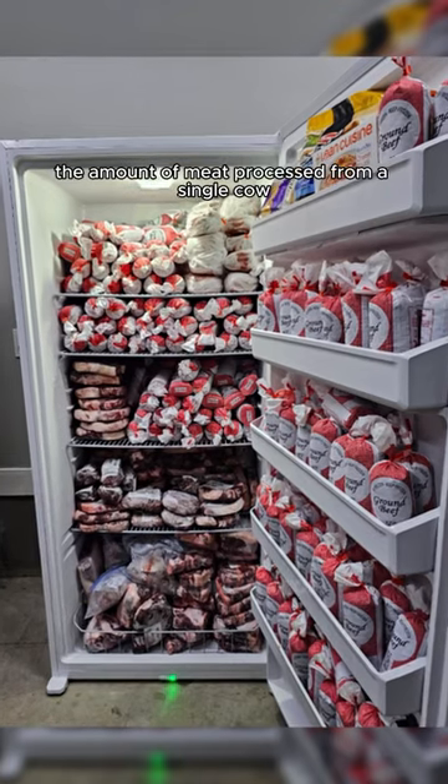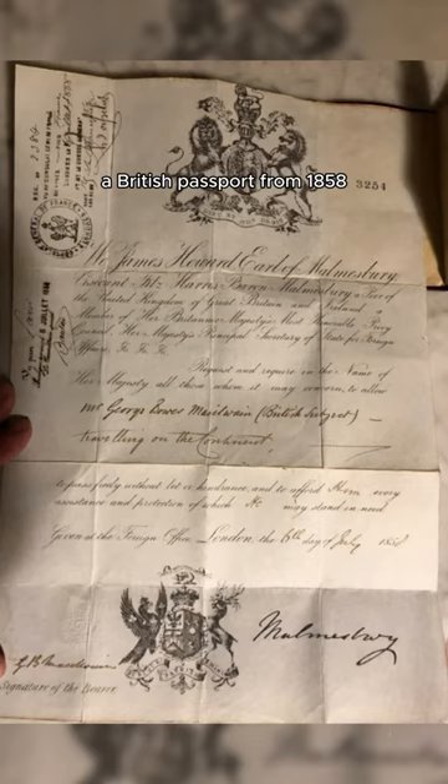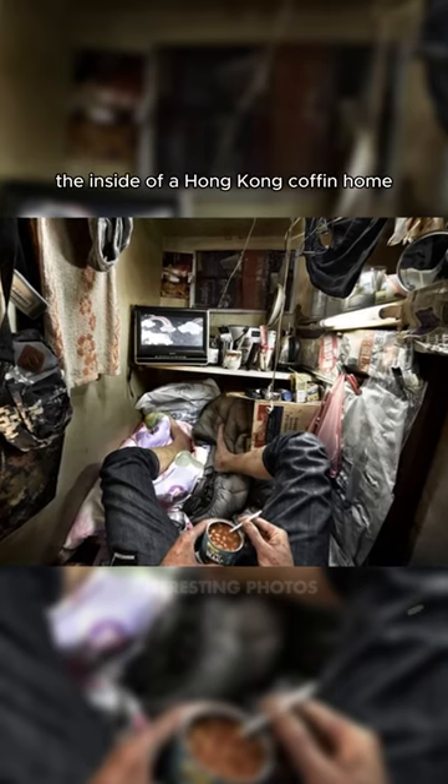The amount of meat processed from a single cow. A British passport from 1858. The inside of a Hong Kong coffin home.